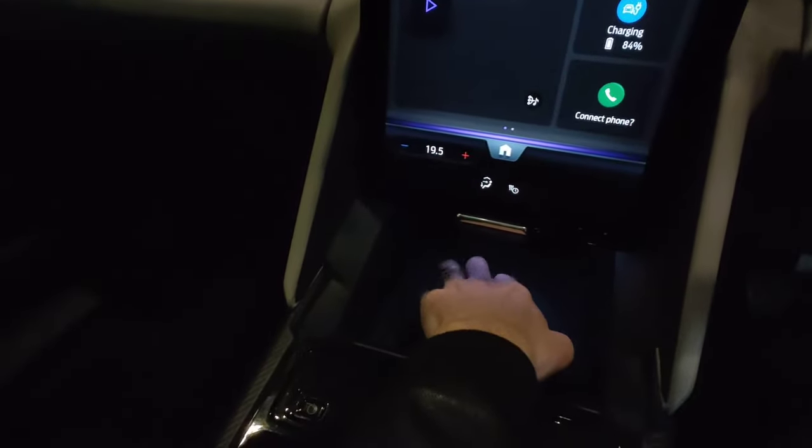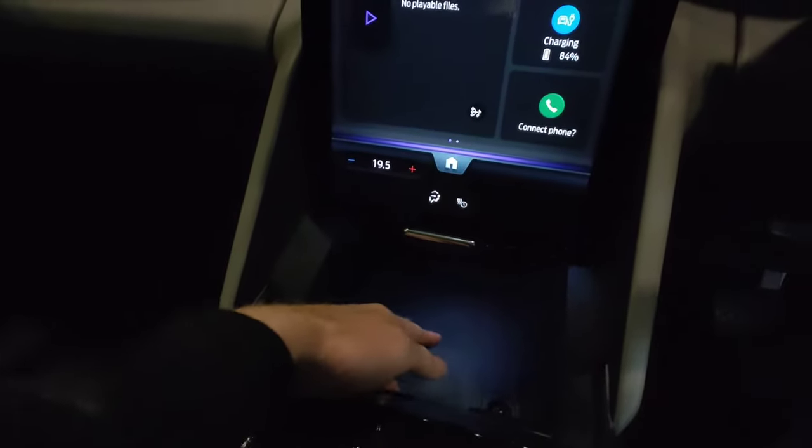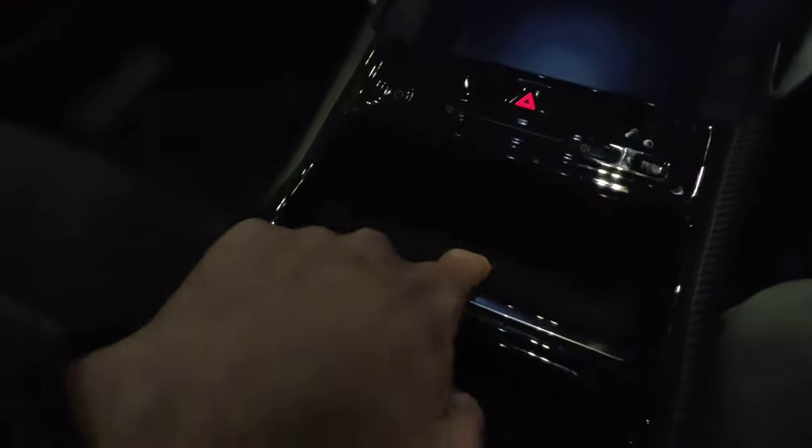It's quite clever because moving the screen reveals a little hidden storage compartment. Forgive me — the wireless charging pads are actually located here, not in the compartment.